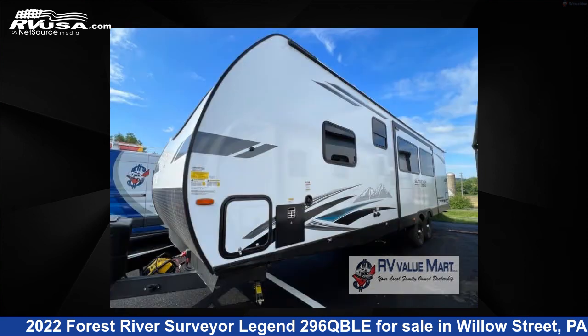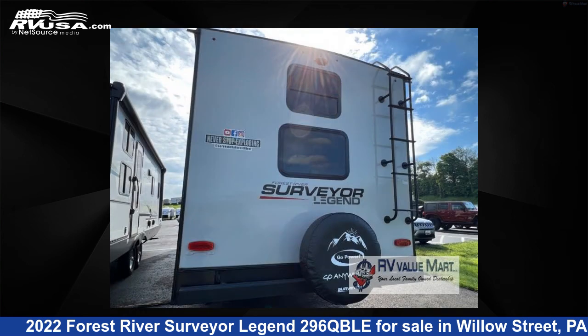This new Forest River is 35 feet 0 inches in length and features one slide-out, a morning fog interior, sleeps 10, and 40 gallons fresh water capacity.